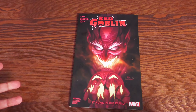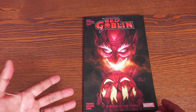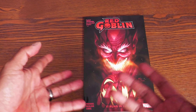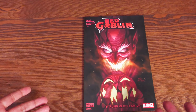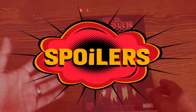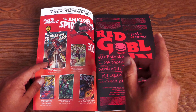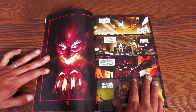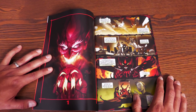Red Goblin was a really solid read. It spins out of the events of Dark Web. To give you the pitch: during the Dark Web era, Dylan Brock needs to find his father Eddie Brock, so he gives his friend Normie Osborn — grandson of Norman Osborn, son of Harry Osborn — a symbiote. The symbiote that Normie calls Rascal is not fully bonded with Normie, but Normie is out there trying to do the right thing.